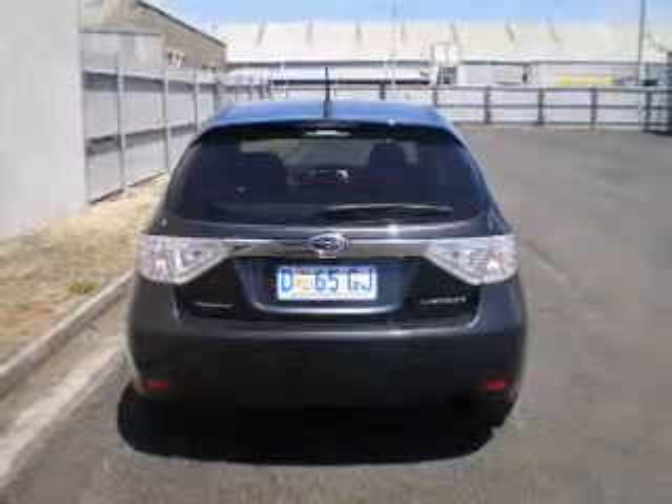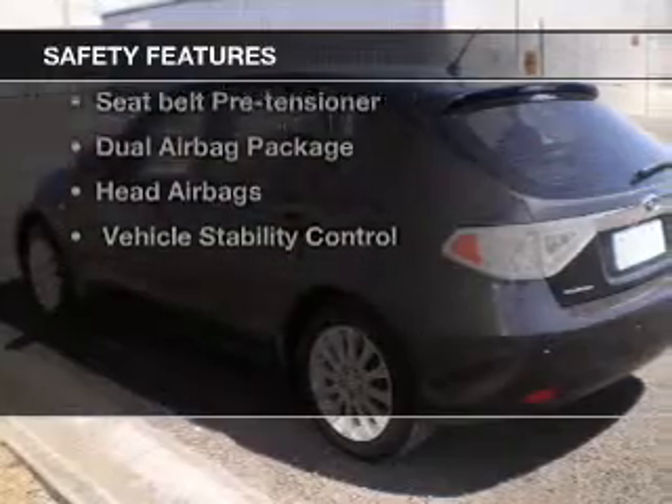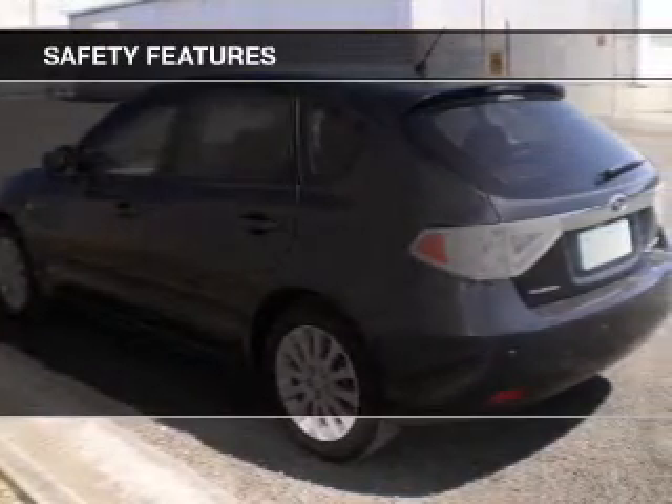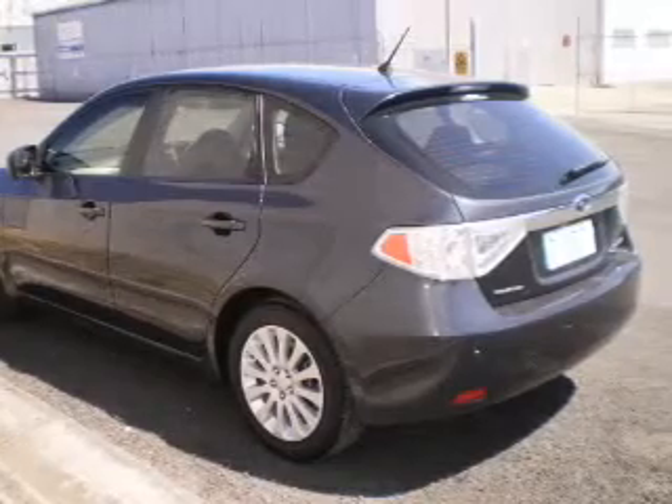The anti-lock braking system will help keep you safe on the road. If safety is a concern, know you are covered with this vehicle's features. Find out all you need to know to purchase this vehicle today.